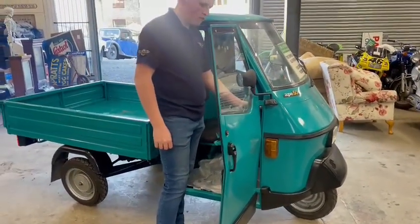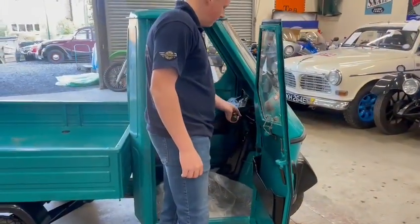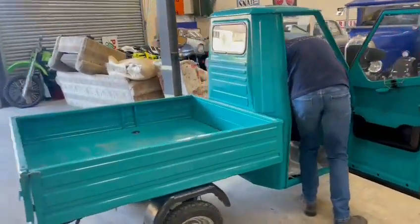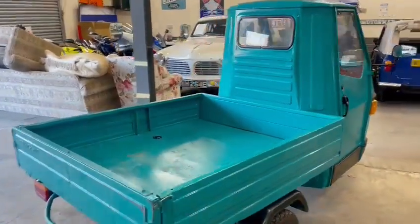Right guys, a little Piaggio 850. Sounds funny — give her a few of the revs. Turn it off now. It sounds alright; it fired up straight away as soon as you hit the button, no problem at all.